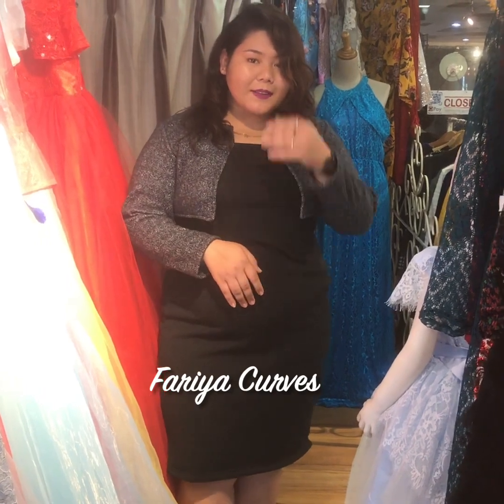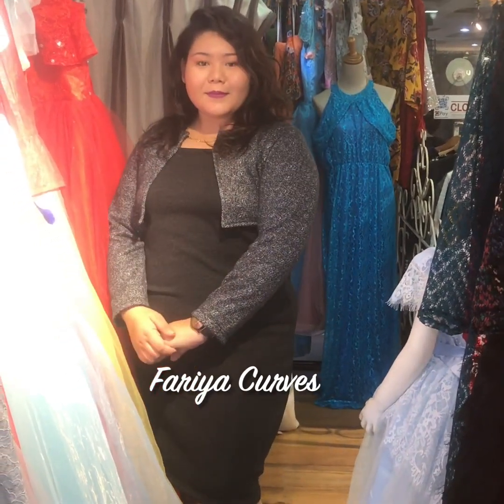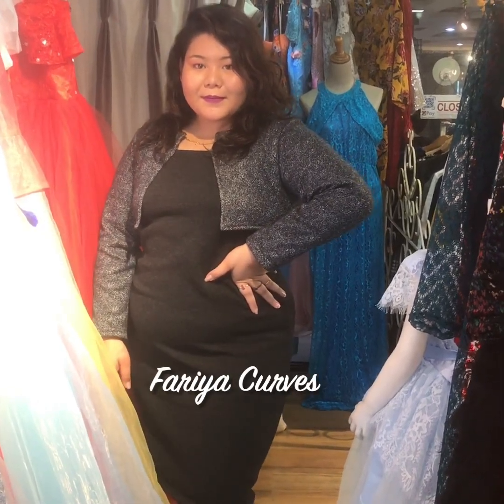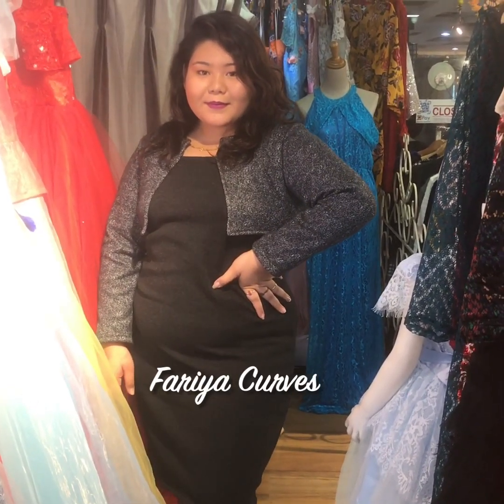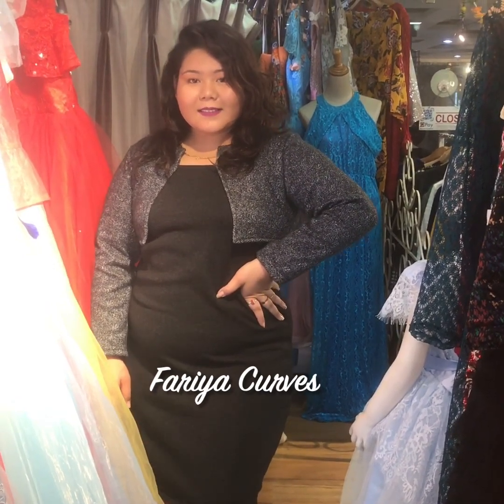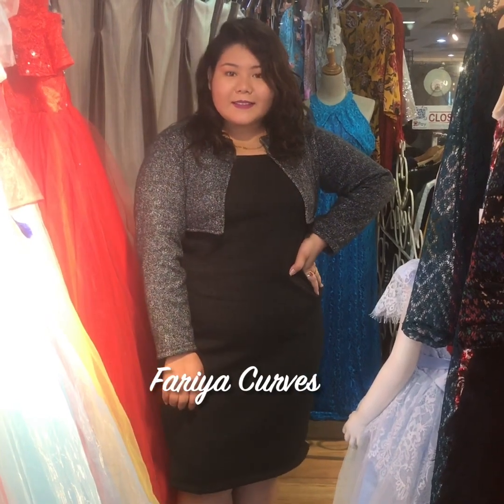At Faria, we are always making dresses for plus size ladies. You can come and try them on. As you can see, Smriti is glowing in this dress.